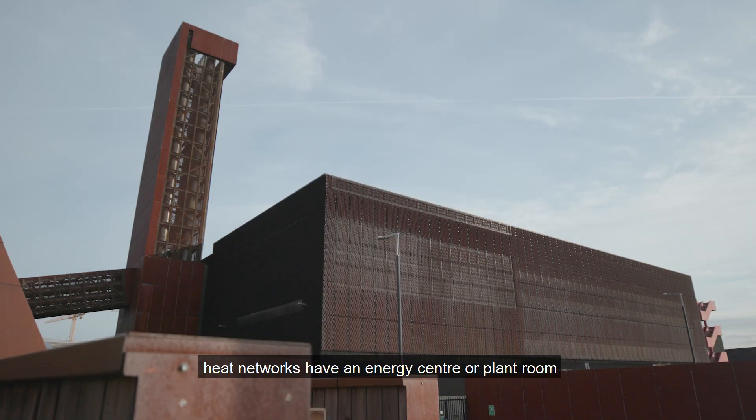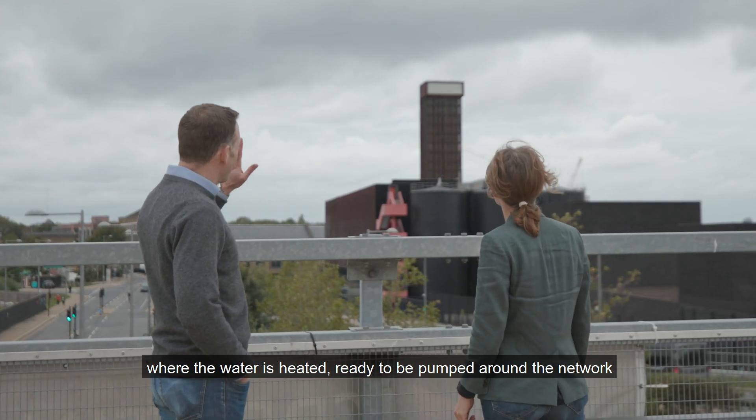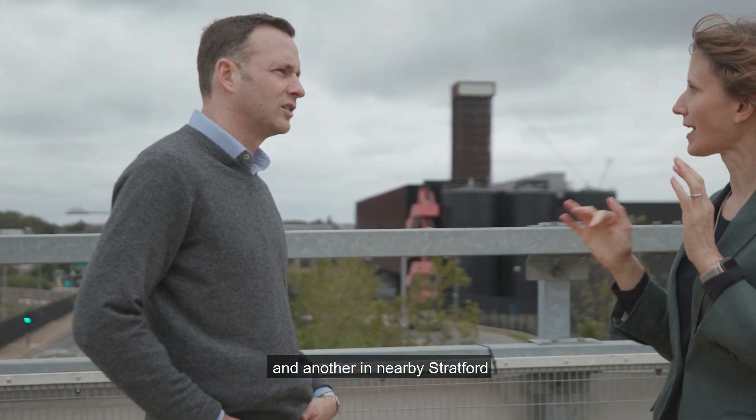Whether they are large or small, heat networks have an energy centre or plant room where the water is heated ready to be pumped around the network. The East London District Energy Scheme has two interconnected energy centres: the one here at King's Yard and another one in nearby Stratford.